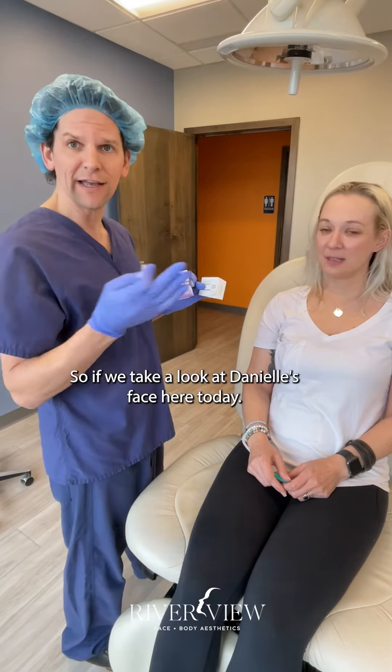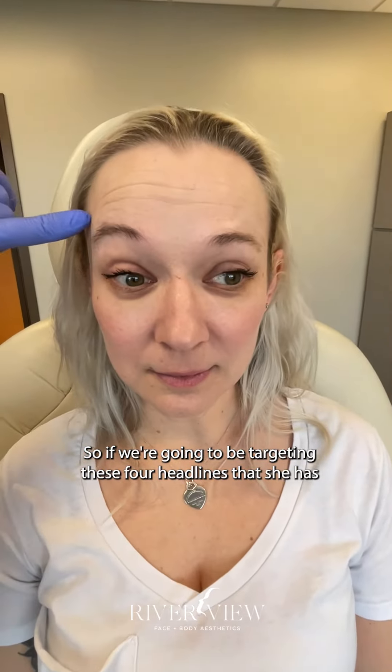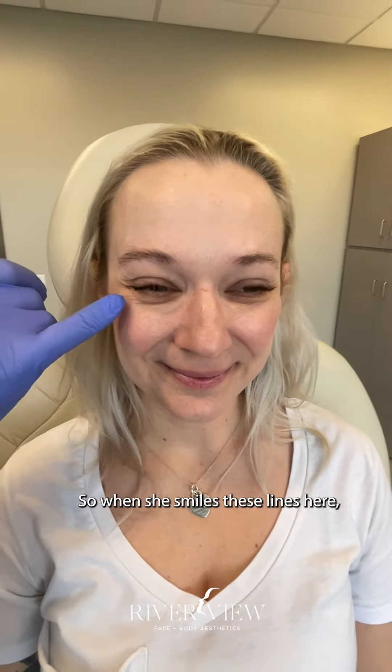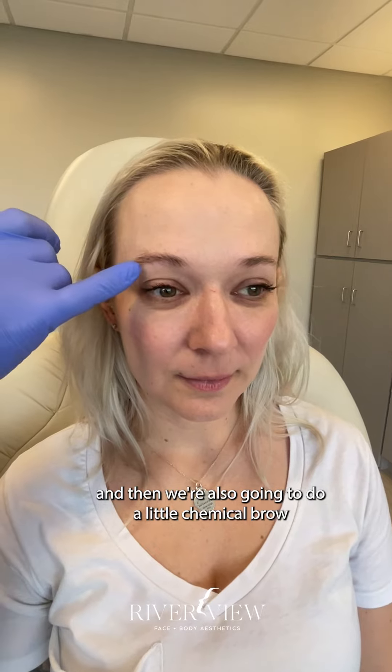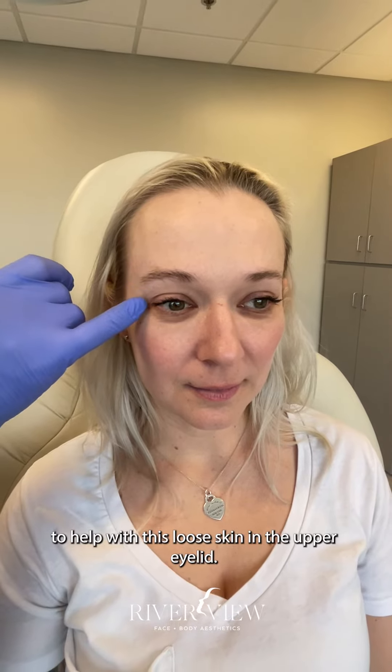Looking at Danielle's face — raise your eyebrows — we're going to target these forehead lines. Next we'll target the crow's feet, so when she smiles, these lines here. We're also going to do a little chemical brow lift with the Botox to bring her arch up just a little bit and help with the loose skin in the upper eyelid.